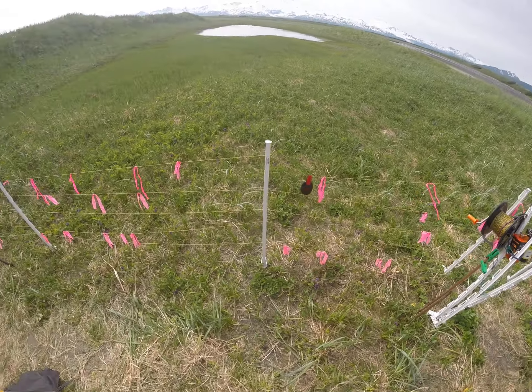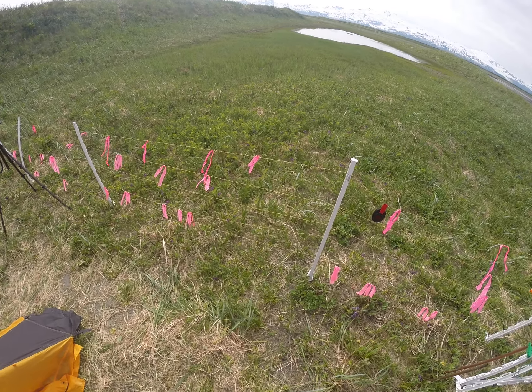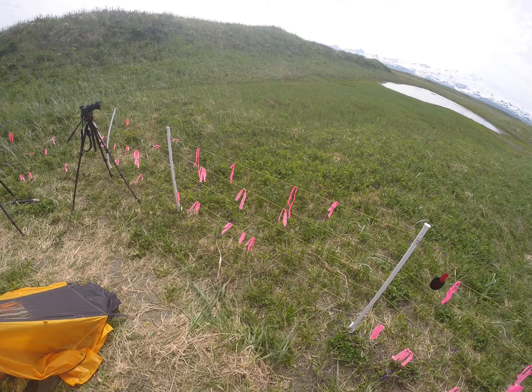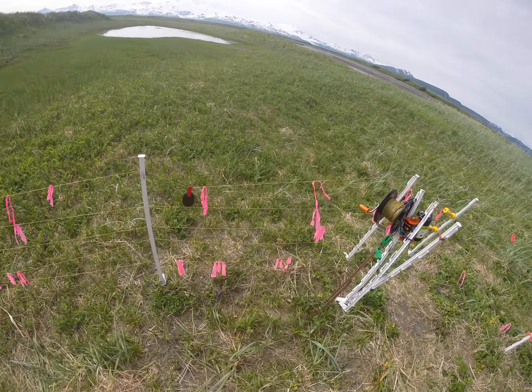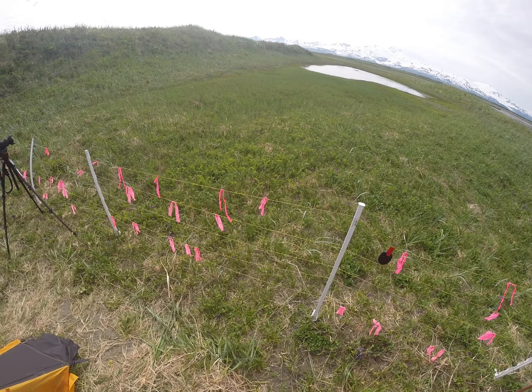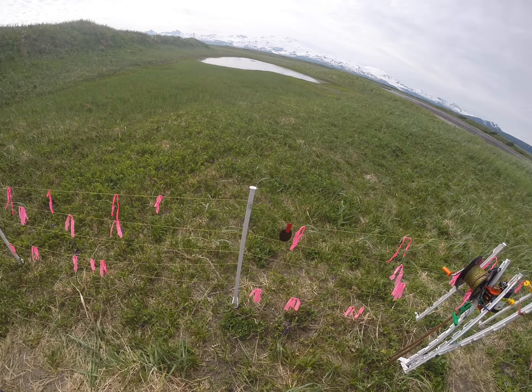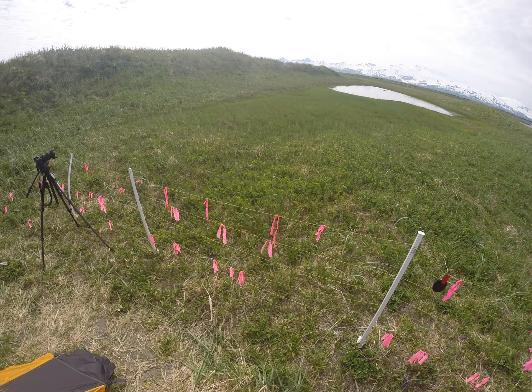The fence has surveyor tape on the wires. I've got five wires, with surveyor tape to provide a little visible barrier to the bears. And if they come real close to the fence and investigate, they'll get a shock and go away.